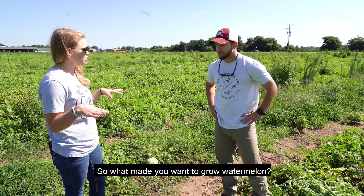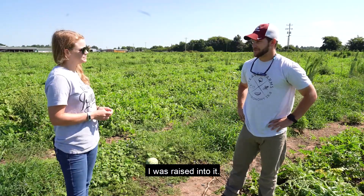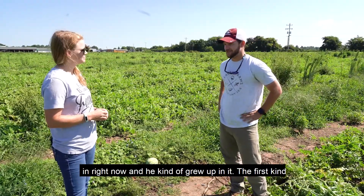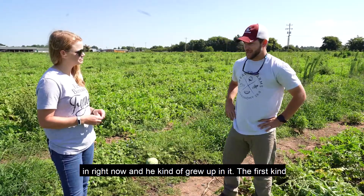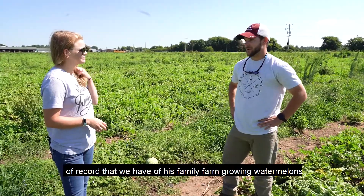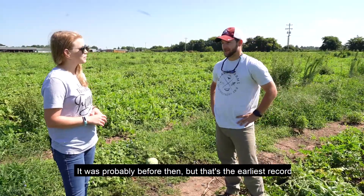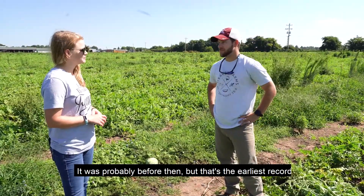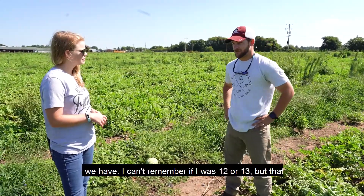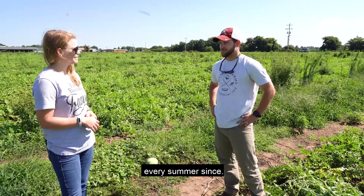So what kind of made you want to grow watermelon? Basically, I was raised into it. This is my father-in-law's field that we're in right now, and he kind of grew up in it. The first record we have of his family farm growing watermelons was in 1935 — it was probably before then, but that's the earliest record we have. I was about 12 or 13 my first summer pitching watermelons, and I've been here every summer since.